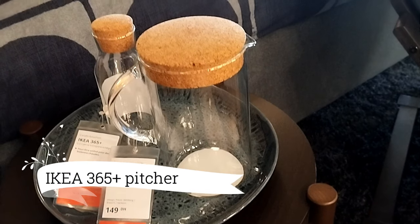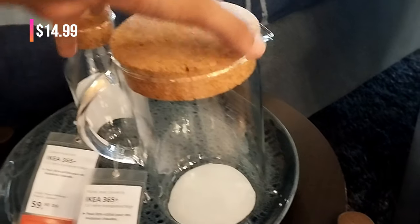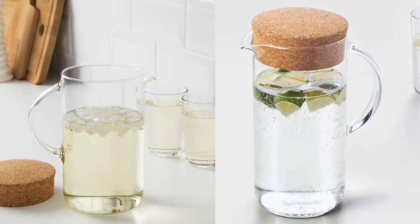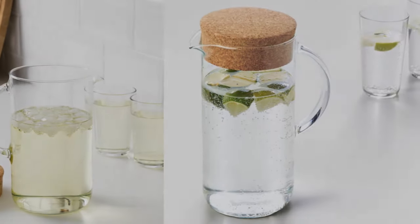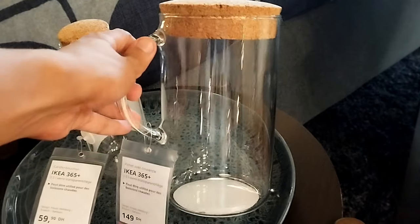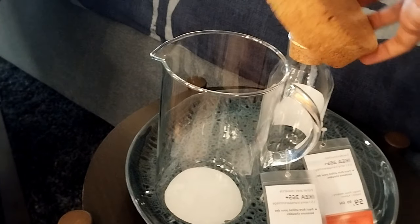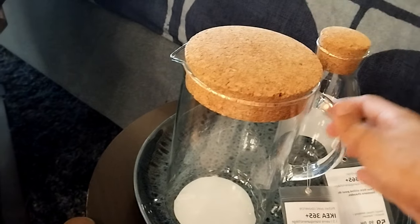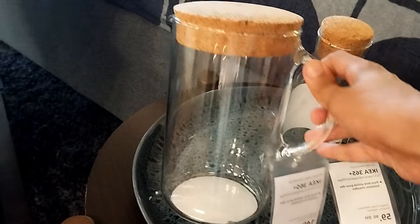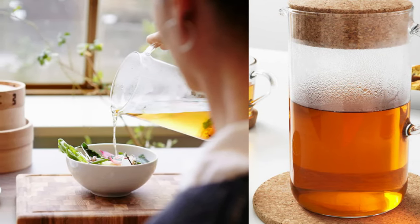Here's a steal at just $14.99. Behold the IKEA 365 Plus Pitcher with its versatile lid, a study in everyday elegance — it's a canvas awaiting your creative touch. Imagine jazzing it up with vibrant accents for those special occasions. And let's not forget its tempered glass composition, making it the ideal companion for piping hot teas.